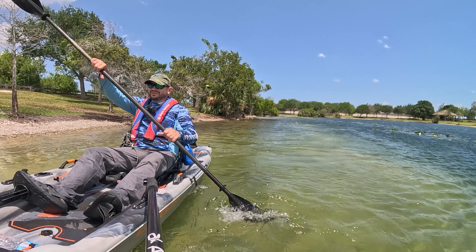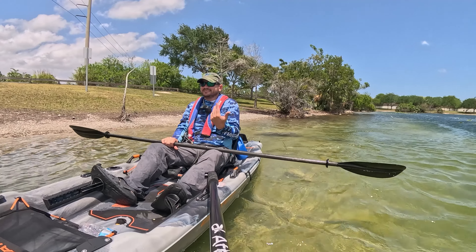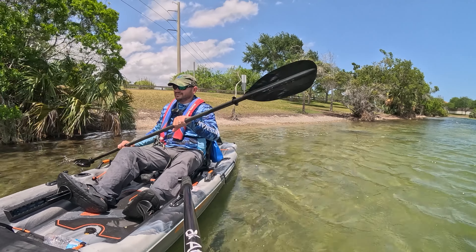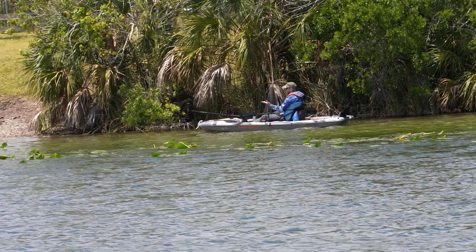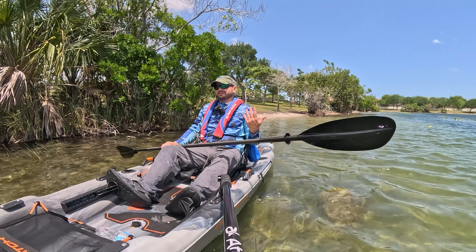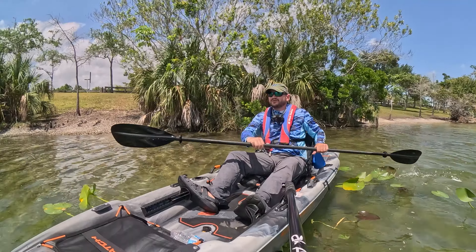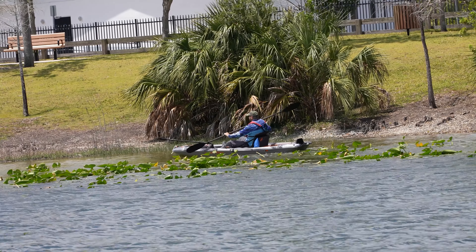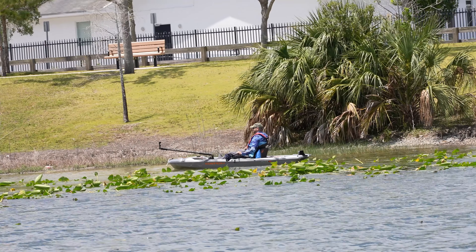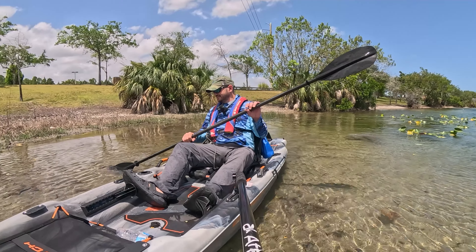That skeg is very needed on this boat, let me tell you. But the reason I got this model is not because I'm going to use it as a paddle kayak — I'm going to use it as a motorized kayak. I still wanted to do a water demo paddling it so you get an idea of how it works if you don't have a motor yet. Look at this transom mount right there on the back — boom. All you have to do is slap your trolling motor there and you're good to go. I'm going to slap the NK 300 on it and take it for a spin.